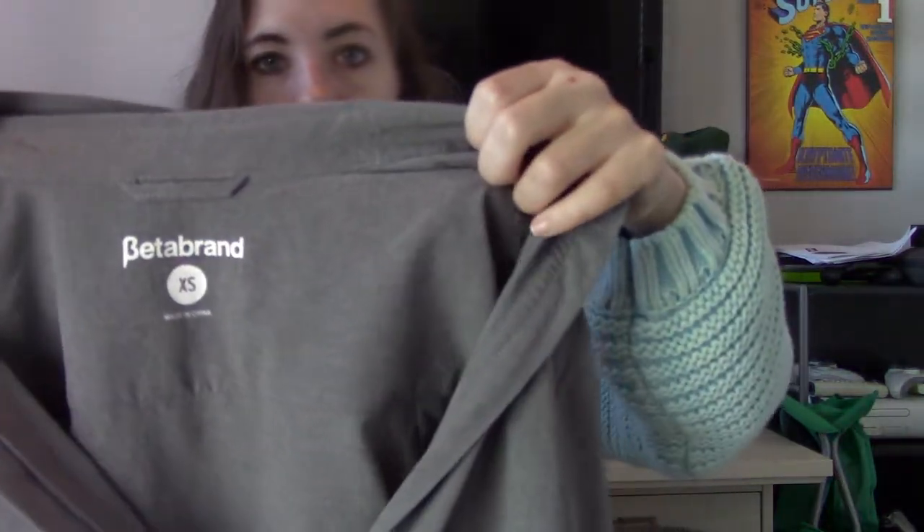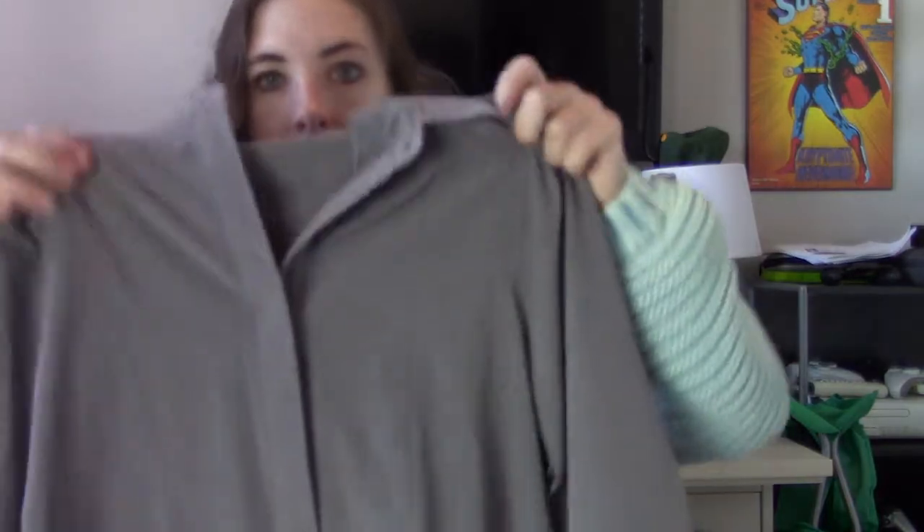Then we have Beta Brand, size extra small. I've only ever found pants by this brand — this is a shirt with a zipper detail. People like to wear these because it's a very comfortable fabric. I'm not really sure how it'll do — I think I have it priced at like $28 to $32.